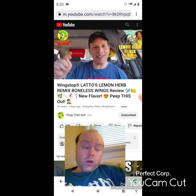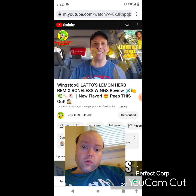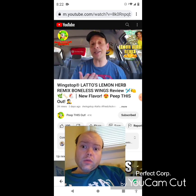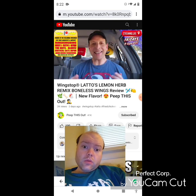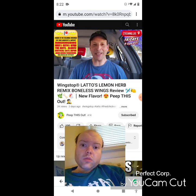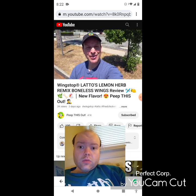Drop those comments down below — did you know who Lotto was before you heard about this? Be honest. And let me know if you're going to be giving this promo a shot and what you think of these three flavors put together in remix fashion. This is Ian K closing out another high-quality foodie feature here on Peep This Out Reviews, bringing you brand new content every single week. Stay tuned for the next review coming real soon — in the meantime, stay frosty.